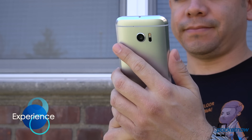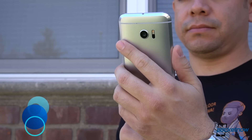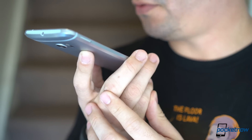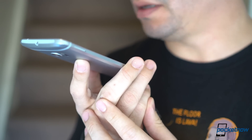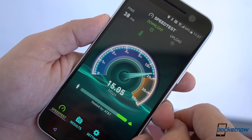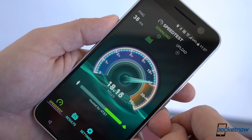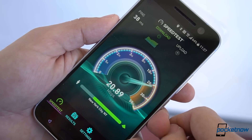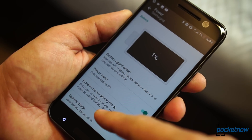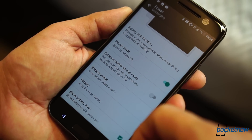We've tested the HTC 10 for nine days in New York City. As with previous devices, phone calls are solid through the earpiece, and the speakers just make the experience better. Data speeds on AT&T sadly depend on where you are, but this phone is really good at retaining wireless signals in the toughest of places. The company claims up to two days of battery life, but we didn't have really high hopes for the 3000 mAh power pack.